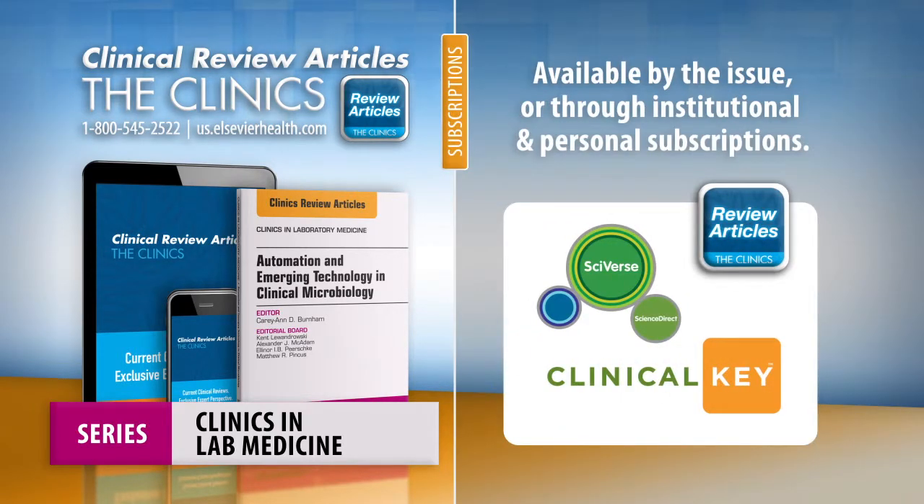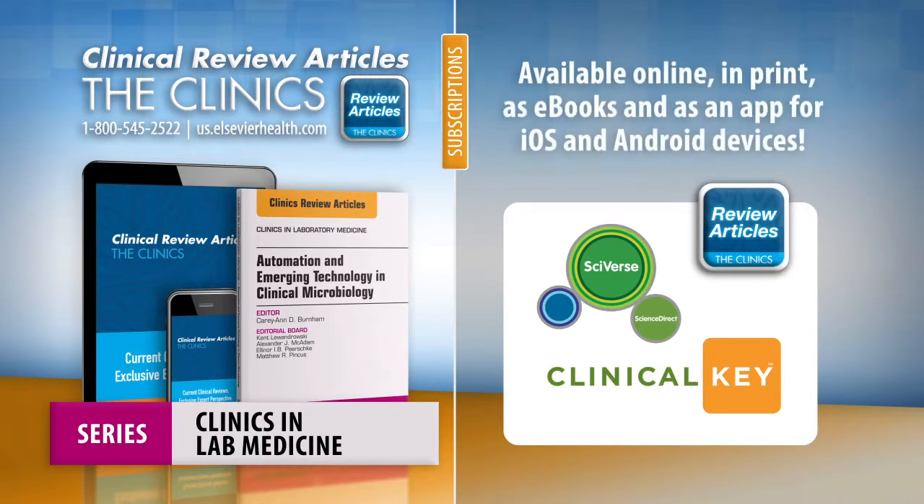Gain access to Clinics in Lab Medicine at your institution through Clinical Key or Science Direct, or get your own copy with a personal subscription or by purchasing an issue. Available online, in print, as e-books, and via our Clinics Review Articles app for iOS and Android devices.